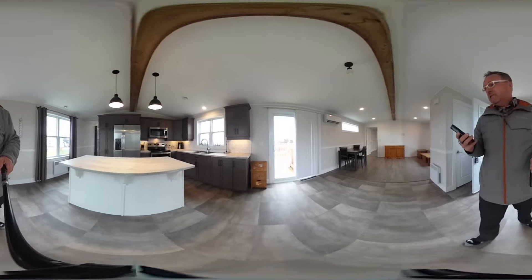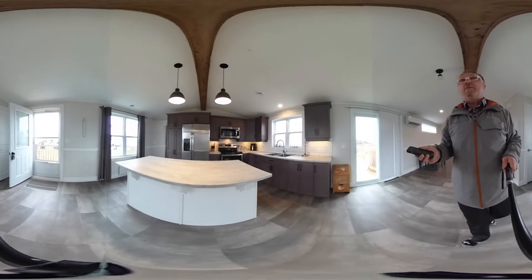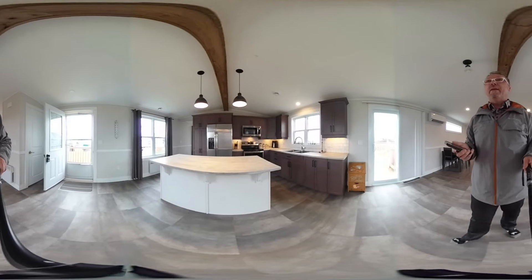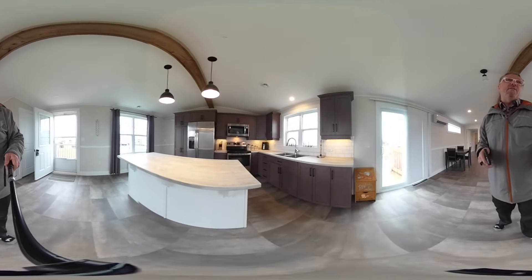This is a 360 video, so you can spin and twist all around me as I go through. You can pause the video as well. If you're on a mobile device, just move the device around or scroll with your finger. If you're on a PC, just use the mouse to move around.